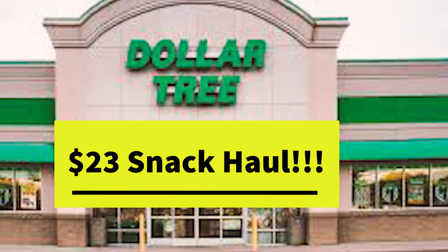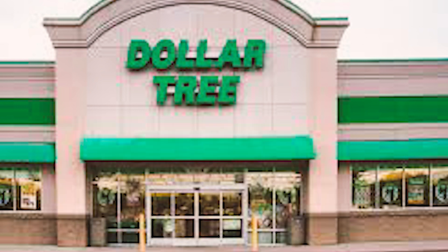Today I'm focusing on snacks, and these are all the snacks I bought for $23, but they have a lot of great things that only cost $1. So let's talk about the snacks.